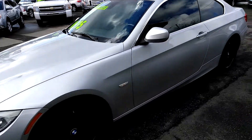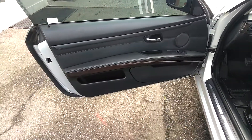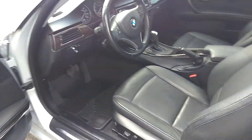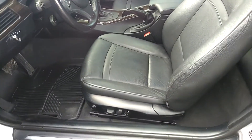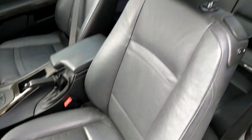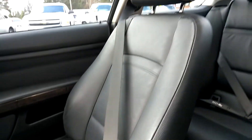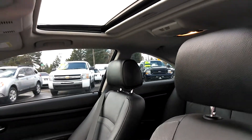Let's get to the inside condition and features. Power windows, power locks, power memory seats. Condition of the leather — the leather is in great condition for the year 2011. It's a really firm, solid leather too. If you look at BMWs you know what I'm talking about. Sunroof there.